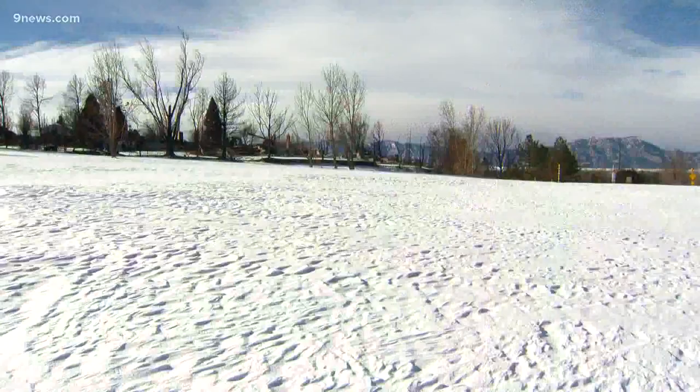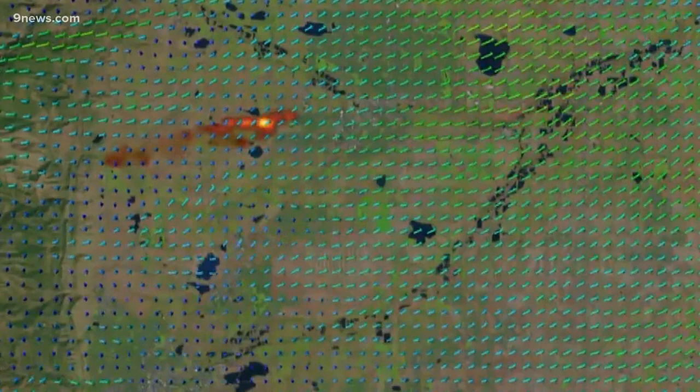As devastating as the Marshall fire was, Cohen says an earlier fire north of Boulder could have been worse. The Middle Fork fire started first and firefighters got it out pretty fast. But this part of the simulation shows what would have happened if they hadn't — fire driven by winds that would have pushed it into and across northern Longmont.